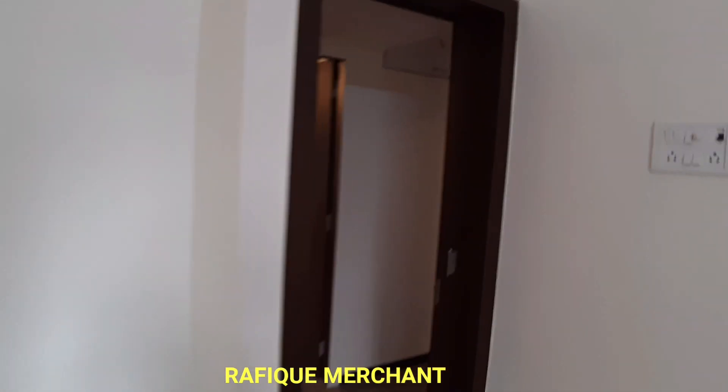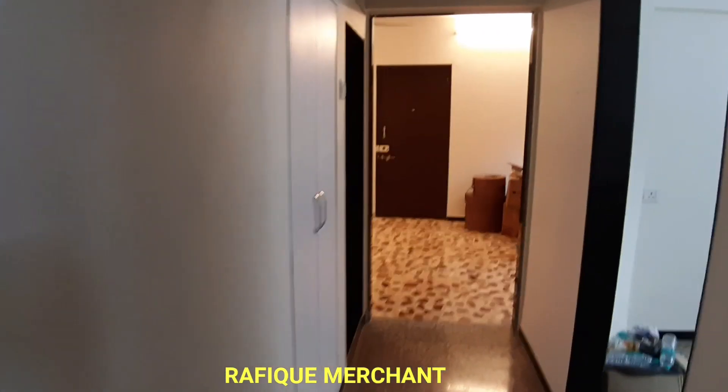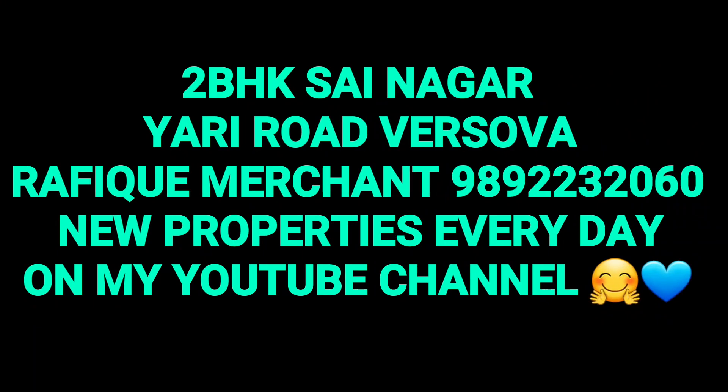So, 2BHK in Sayanagar, Yari Road, Versova, Mandir Masjid. Rafiq Merchant — new properties every day on my YouTube channel. Cheers, thank you very much.